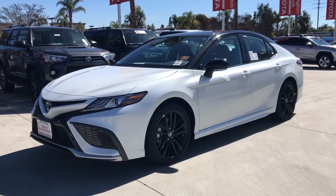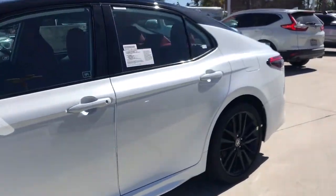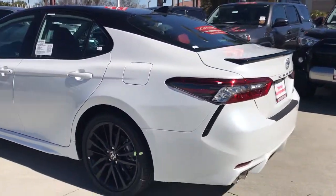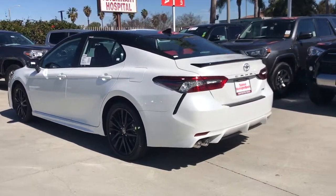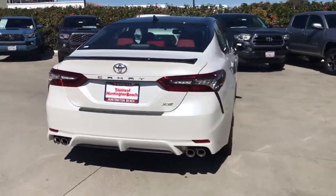You will love the features of this 2021 Toyota Camry. At the end of the day, it should be about what your car can do for you, not the other way around. This elegant and efficient Toyota Camry puts you and your passengers at the center. The following are some of this vehicle's highlighted options.